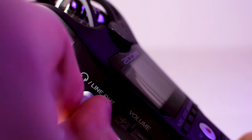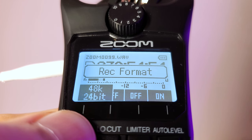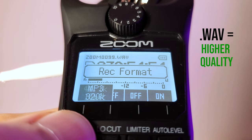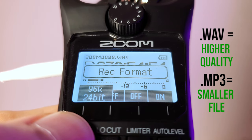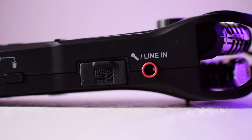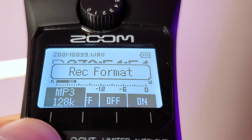You can monitor your audio in real time or listen to your recordings later by plugging in headphones. The H1N also has a speaker for playback. For recording settings, you have a bunch of different options. You can record either .wav or .mp3 files. MP3 is more compressed so the quality isn't as good, but the file size is also smaller. I use .wav because it's the least compressed and highest quality audio.